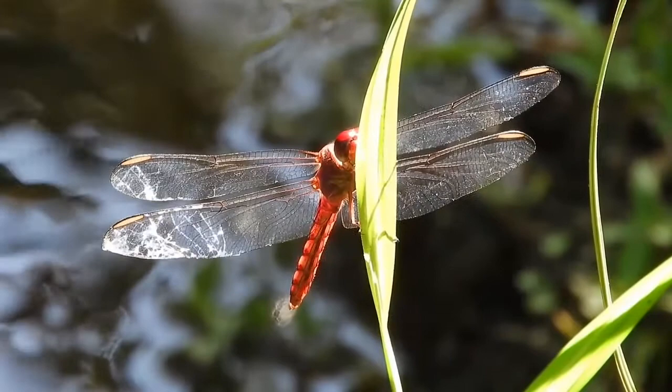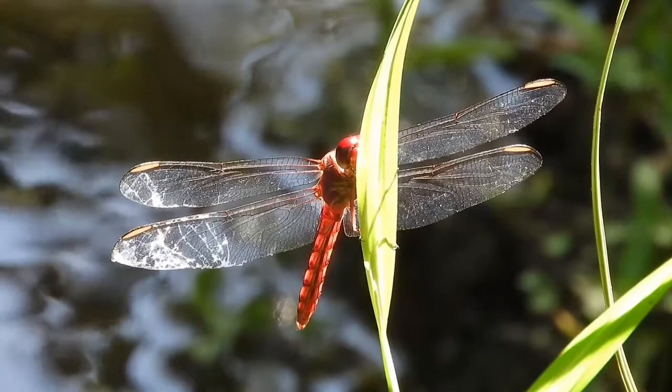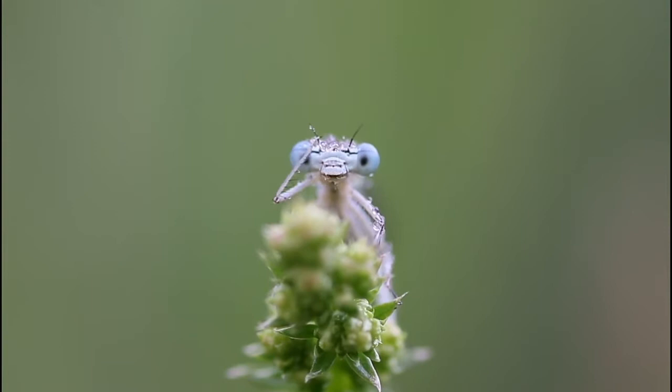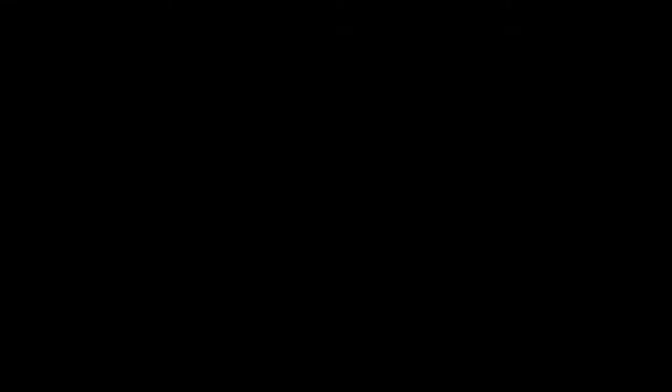There are 14 types of dragonfly families, including Petaluridae, Gomphidae, Cordulegastridae, Corduliidae, Libellulidae, Macromiidae, Synthemistidae, darners, saddlebags, and gliders.